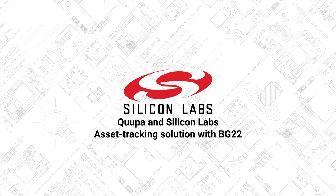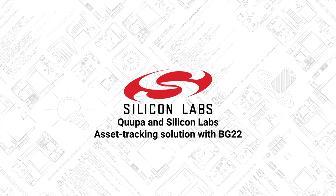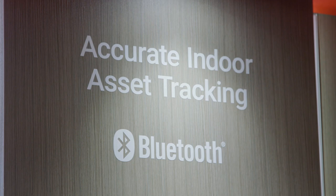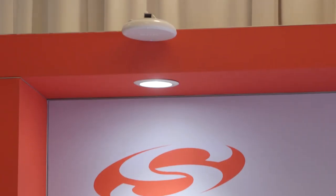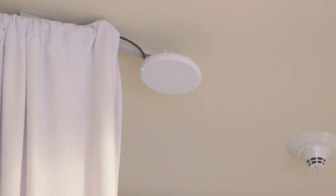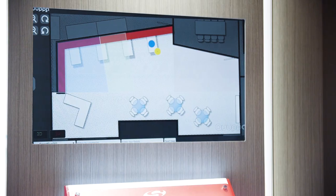We've partnered with Coupa to demonstrate an extremely accurate asset tracking solution. What we are showing here today is the latest and greatest in Bluetooth technology. We fitted this Silicon Labs demo area with Coupa Bluetooth locators, and these devices are constantly listening to the beacon packets sent out by this asset tag. They send that information to a Coupa positioning engine, which you see over here.